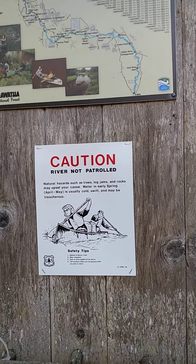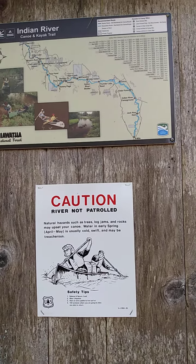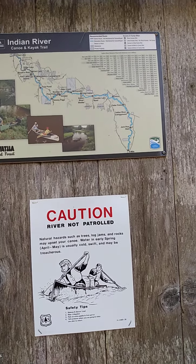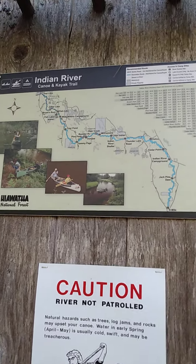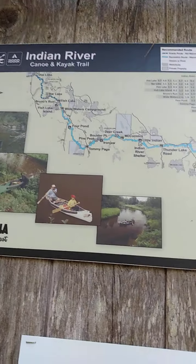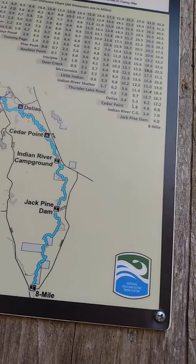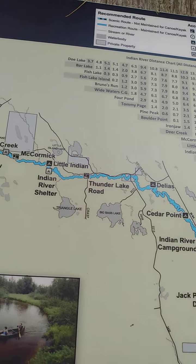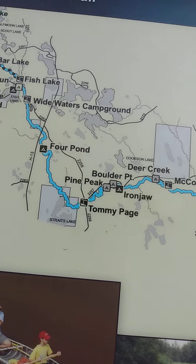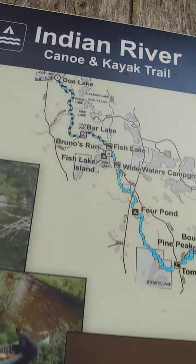Hi everyone. We're back in the woods off of Forest Highway 13 on the Indian River Trail. This is one of my favorite things to do when I have the time, which isn't anymore. I used to kayak down this river a lot and I thought I'd give you the map that they show of it, and then we'll take a walk down to the launch down here.